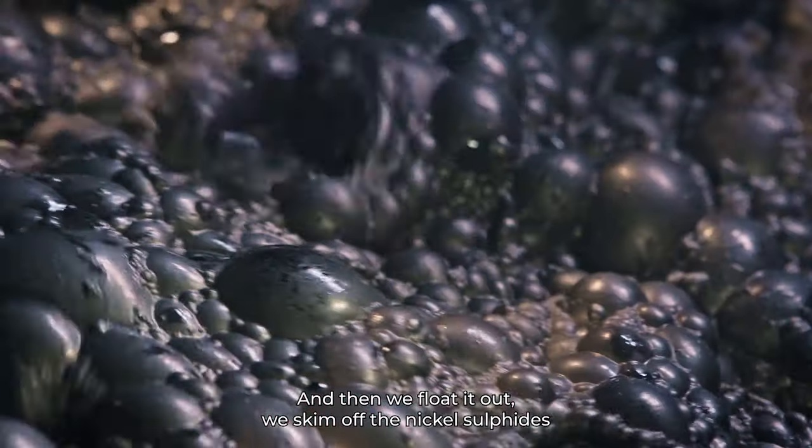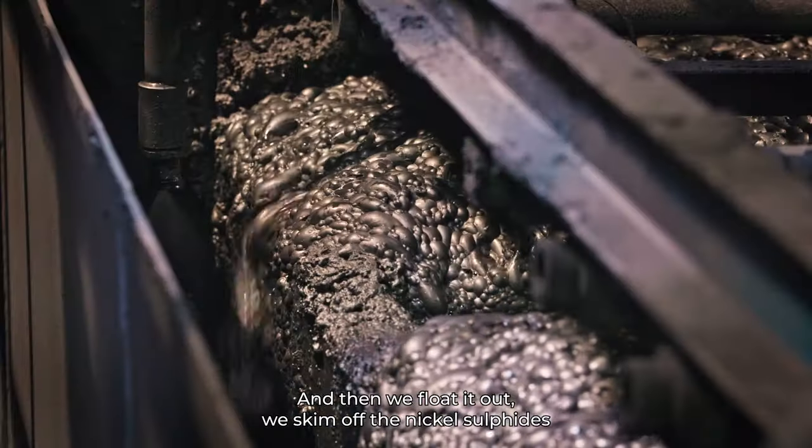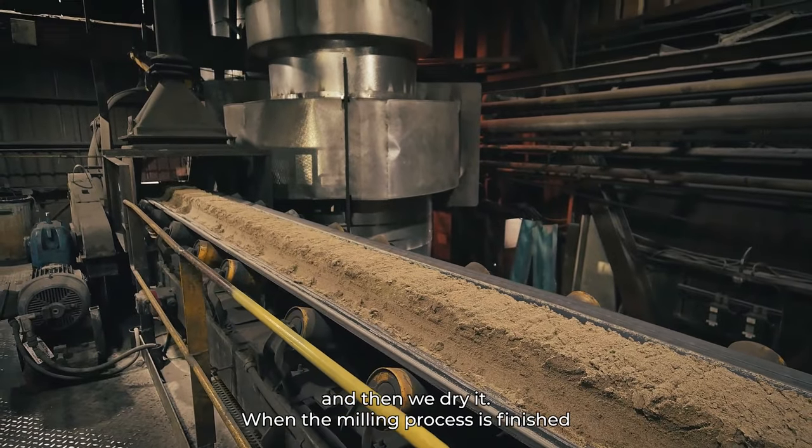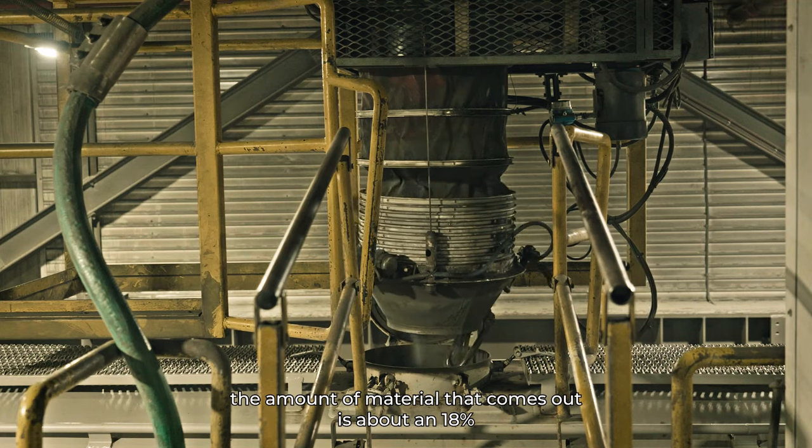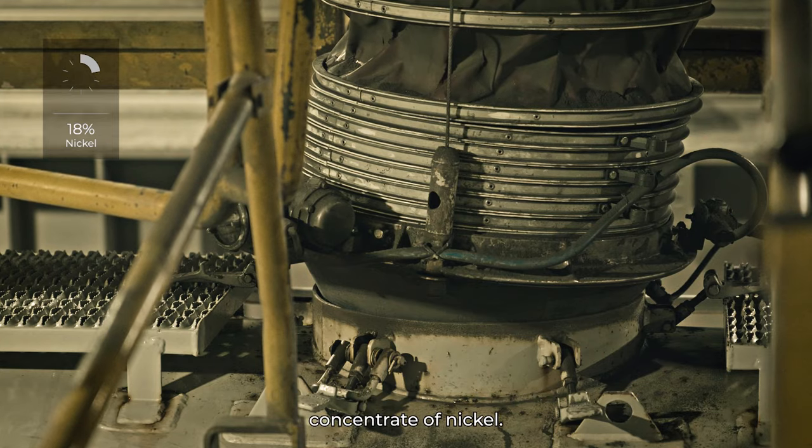Then we float it out. We skim off the nickel sulfides, and then we dry it. When the milling process is finished, the amount of material that comes out is about an 18% concentrate of nickel.